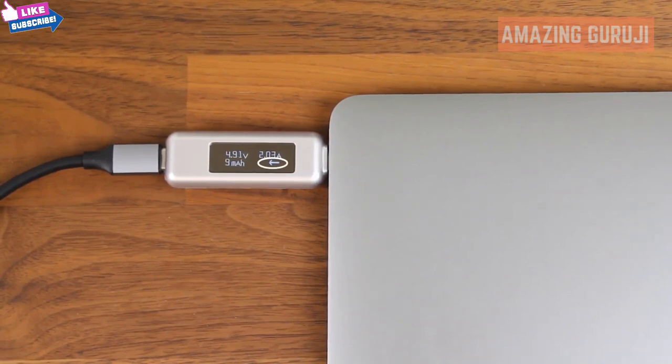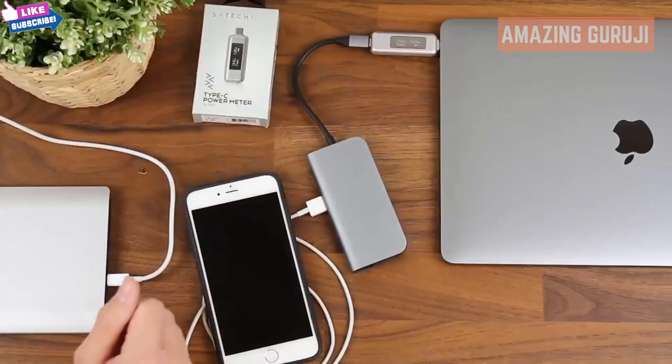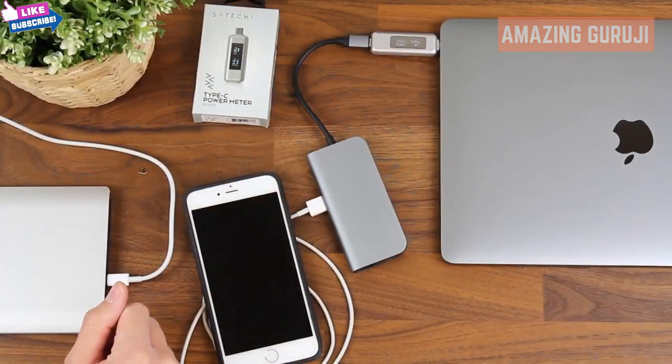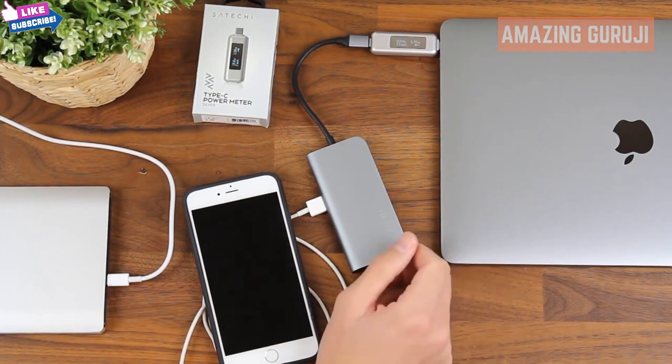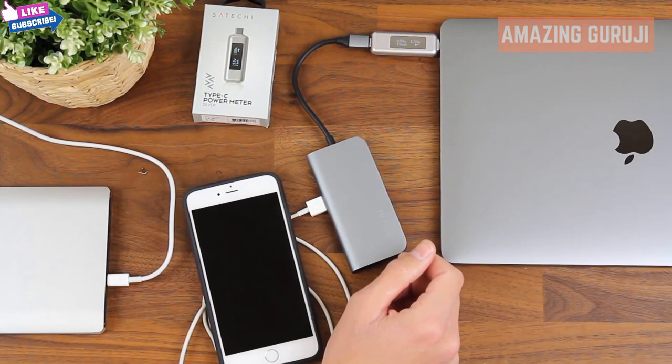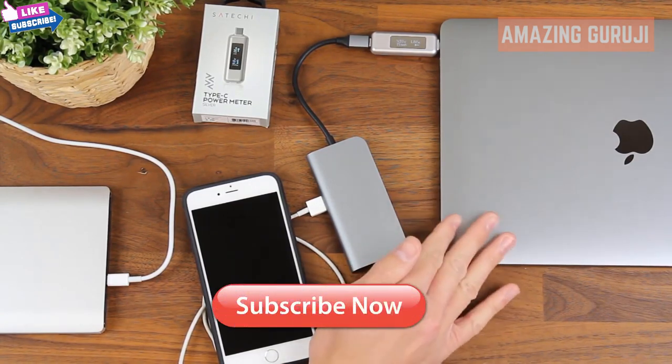Again, it'll give you the same readings: the voltage, the current, as well as the milliamp hours. This device is really useful for testing your accessories and peripherals to make sure that they're operating at their advertised specifications. This will let you weed out any counterfeit products or products that aren't functioning as they should, as well as showing you if you're charging your Type-C device such as the MacBook Pro.